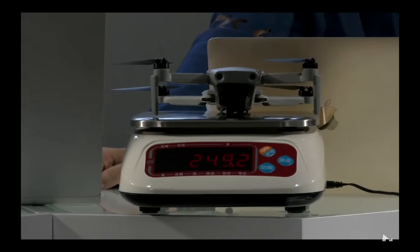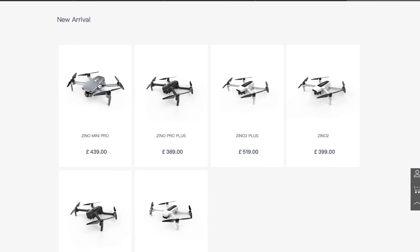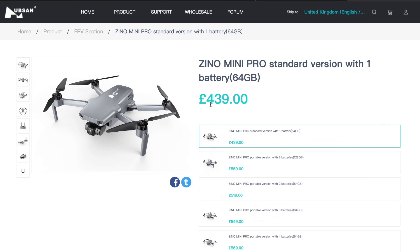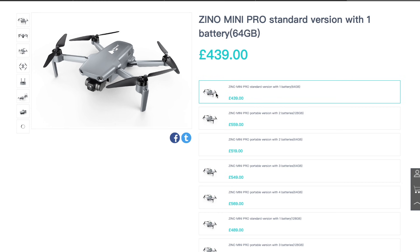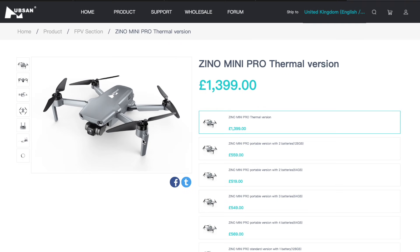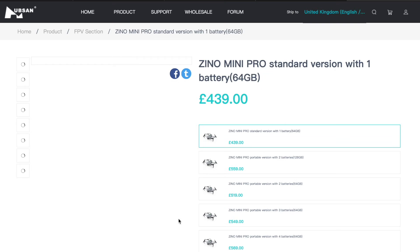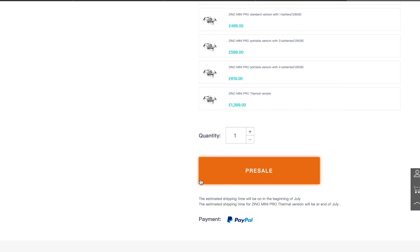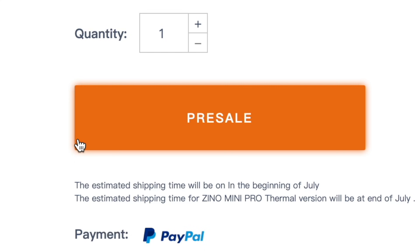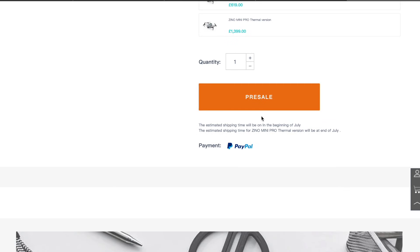Looking at the scales is very concerning. But you can still go on the website today — the Xeno Mini Pro is £439 in the UK. This comes with one battery and is a 64 gigabyte model. They didn't talk about whether this is built-in memory or if you can put an SD card in — that wasn't mentioned on the live stream. Two batteries is £559, and it goes all the way to £1,399 for the thermal version. You can physically go out and buy this on the website today for a pre-sale. Under pre-sale it's now saying the estimated shipping time is the beginning of July, which is only a couple of weeks from when this is being recorded. The thermal version is towards the end of July.